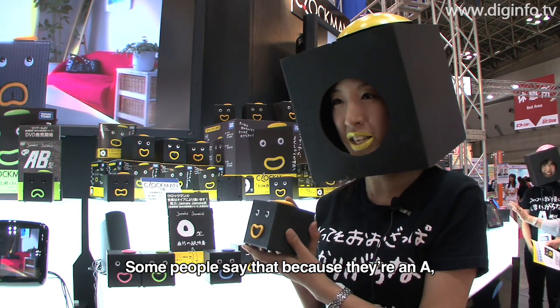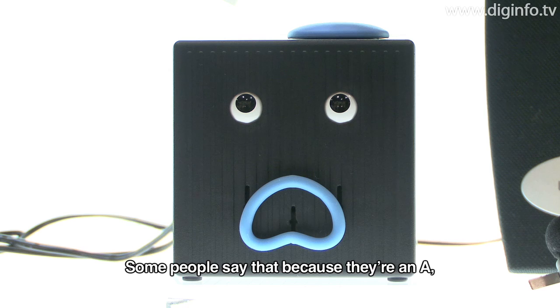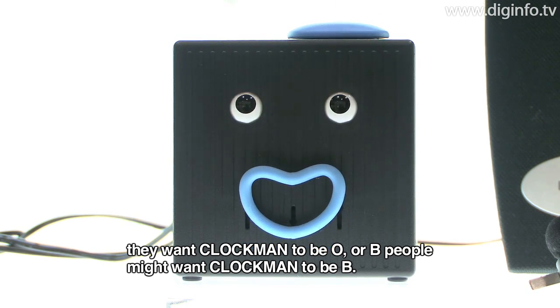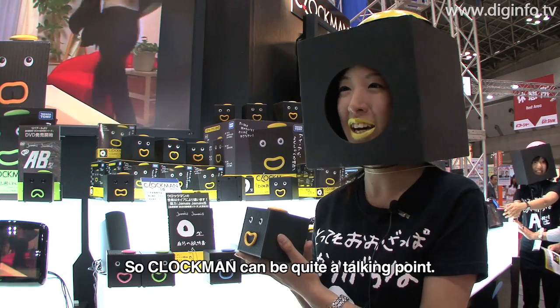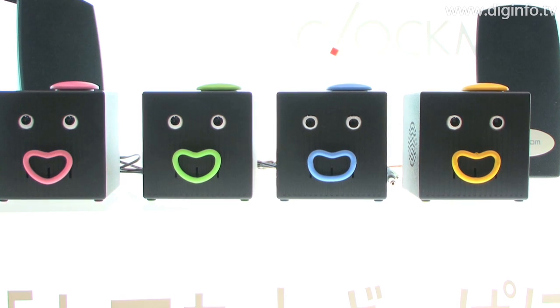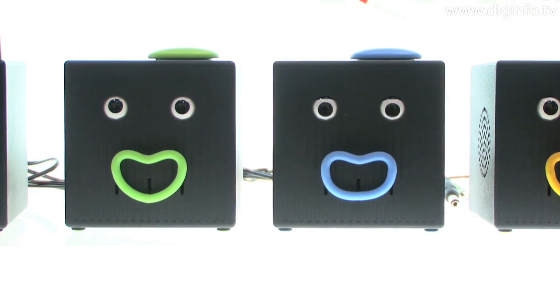Clockman is priced at 4,494 yen, including tax.